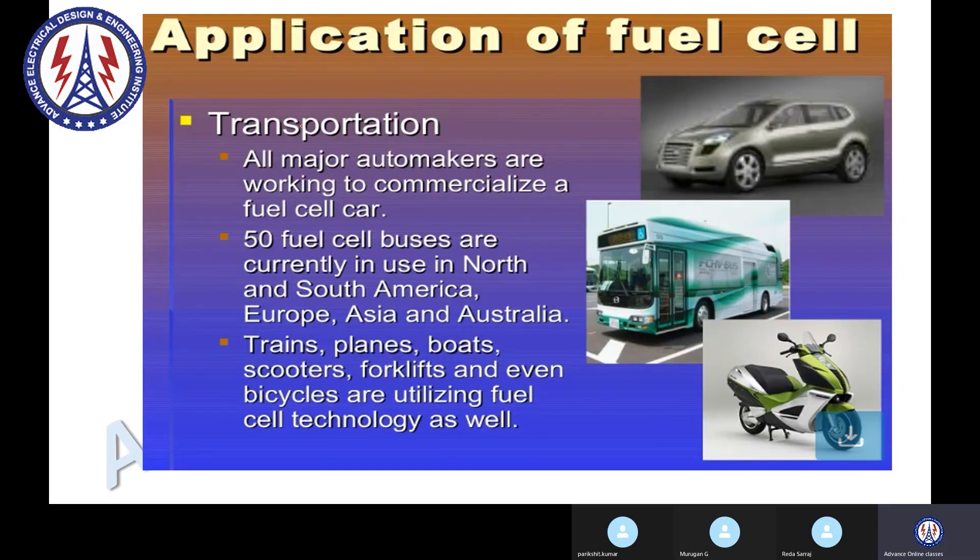Four-wheelers, cars, buses, and two-wheelers — if we talk about the future of fuel cell based automobiles, it looks really good.